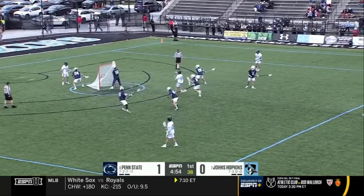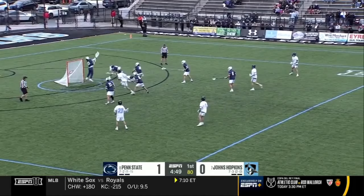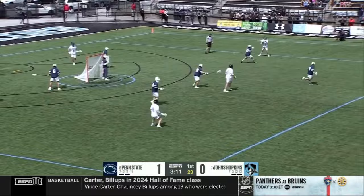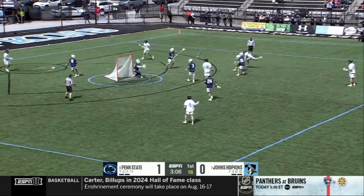Let's see what 31 can do here from X. Shoots — Fastly makes the save. Winning all these matchups on the perimeter. Ross can't kick it underneath him. Now McDermott, he'll shoot. Wide. So Penn State.